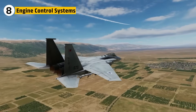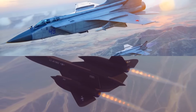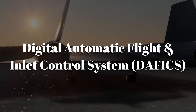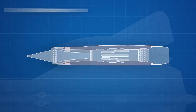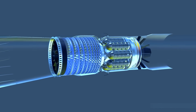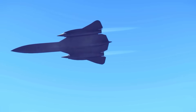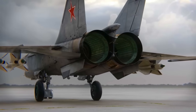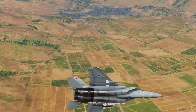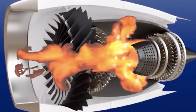At Mach 3, even a fraction of a second's error in airflow or fuel control can destroy an engine. The SR-71's J-58 engines were managed by an automated digital automatic flight and inlet control system that continuously adjusted the position of inlet spikes, bleed valves, and fuel flow to stabilize shock waves, maintaining perfect air compression at every altitude and speed. Automation allowed the Blackbird to transition smoothly through Mach ranges that would destabilize most aircraft. The MiG-25's R-15B-300 relied entirely on manual control — pilots adjusted throttle and inlet ramp angles by hand. The system was simple and reliable, but a single incorrect throttle movement could cause compressor stall or flameout.